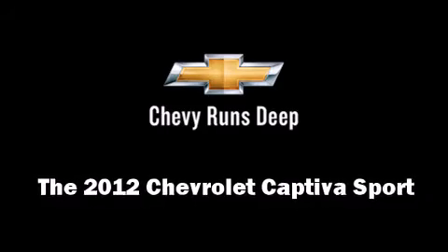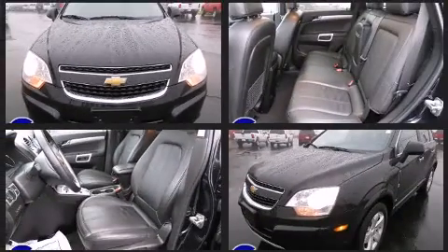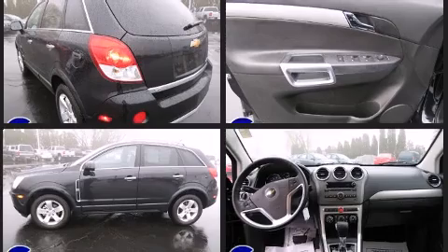With less than 10,000 miles on the odometer, this four-door sport utility vehicle prioritizes comfort, safety, and convenience. All of the following features are included: heated door mirrors, remote keyless entry, and a split folding rear seat.